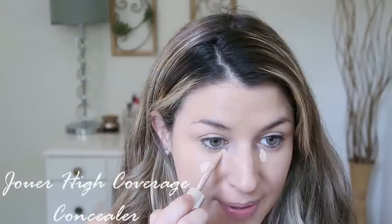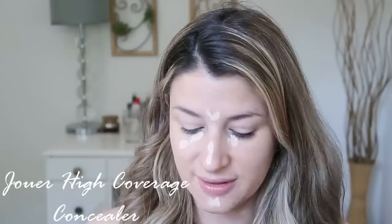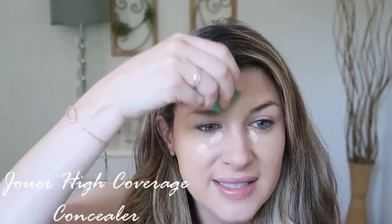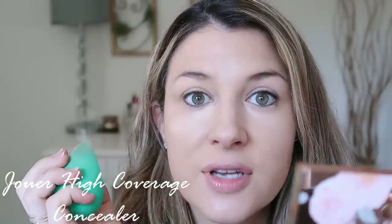Next up I wanted to try out this Joué concealer — I picked up the shade Wheat. I picked this up because I had a few samples in a Joué order and really loved the coverage. It wore really nicely throughout the day and the price is great — it's a $22 concealer. A lot of the high-end concealers are getting pretty crazy with their prices, many in the 30-something dollar range. This blends in so nicely.